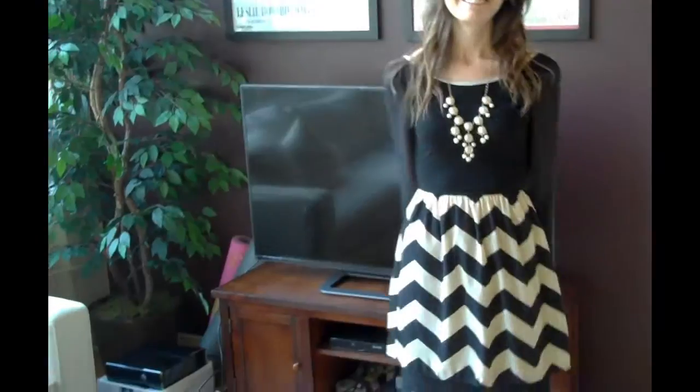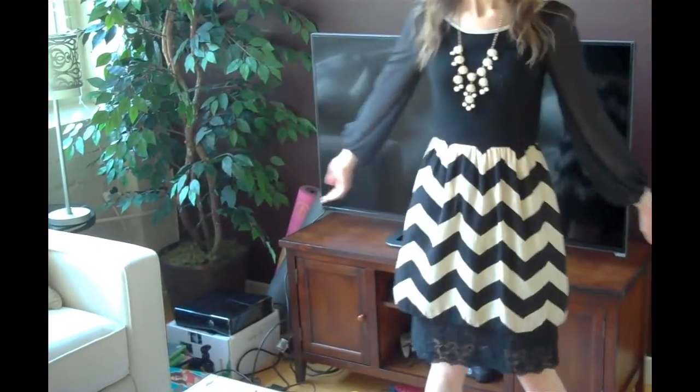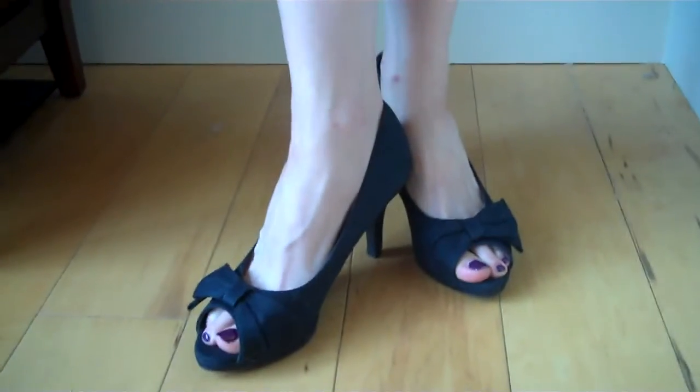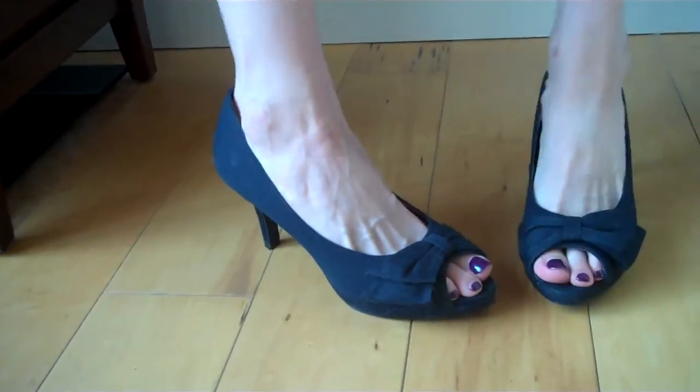This beautiful black sheer long sleeve dress with chevron patterned skirt works great for professional and semi-professional work environments. You can dress this down by taking away the dangly long pearl necklace, or keep it to dress up the look. I have also added a black skirt extender to give this a more formal look, but again you could take this away for a less formal look. All items were purchased at Modern Vintage Boutique.com. Shoes are gorgeous bow peep toe pumps from DSW.